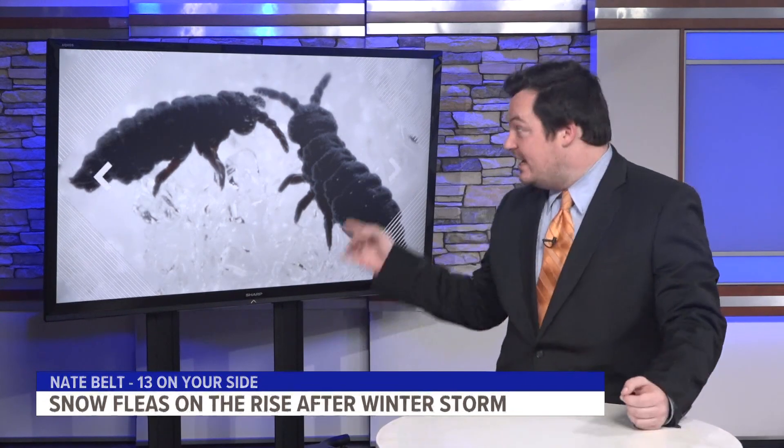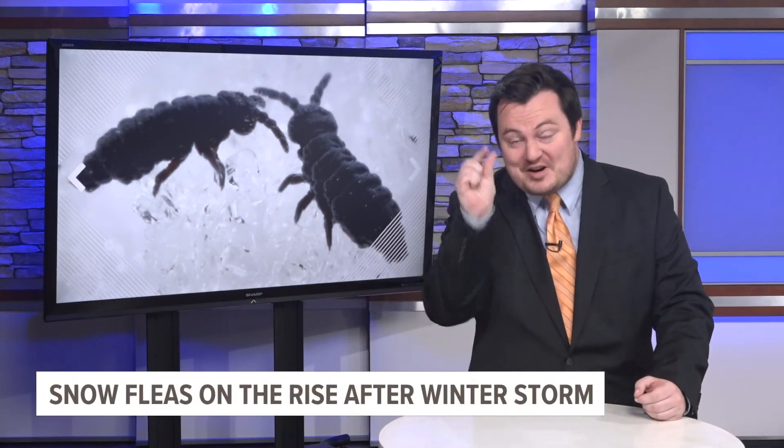Snow fleas show up every year, but you may have actually never noticed them before. Here's a close-up look at these guys — they're actually very, very small.